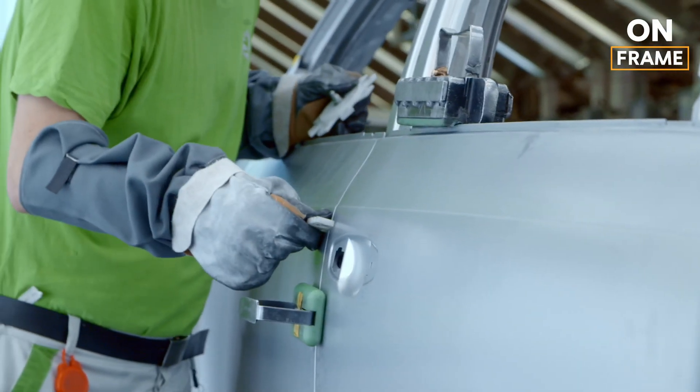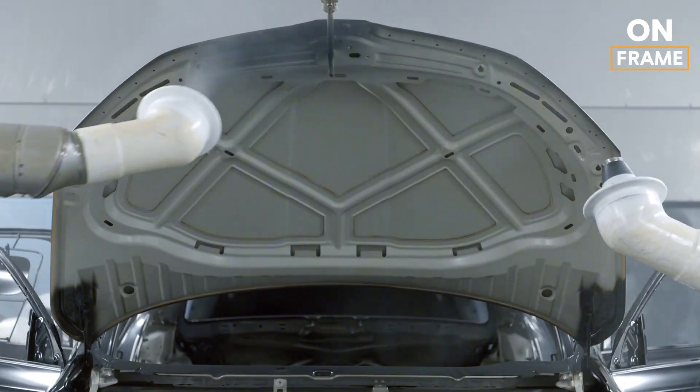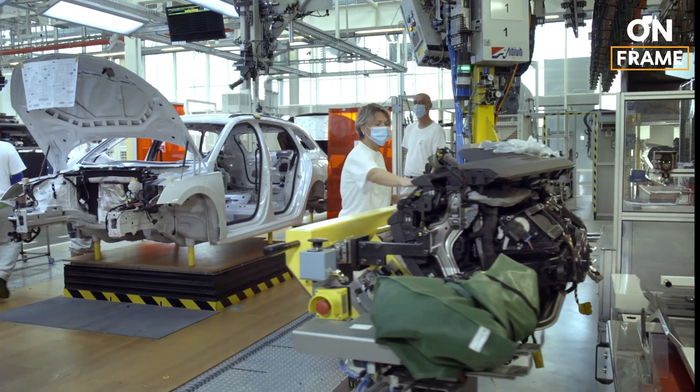The plant, which is one of the most advanced in Europe, utilizes cutting-edge manufacturing techniques, from the design phase to final assembly. Let's take a closer look at this intricate process.